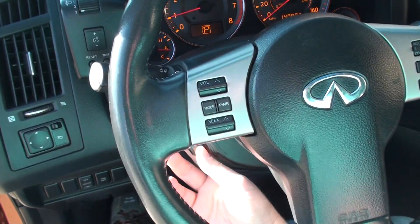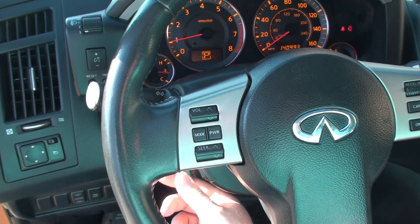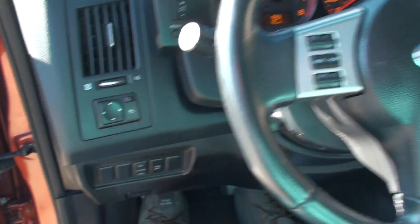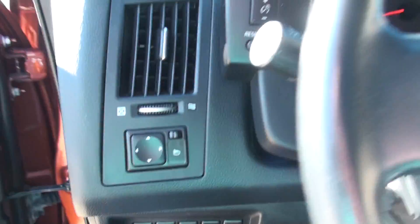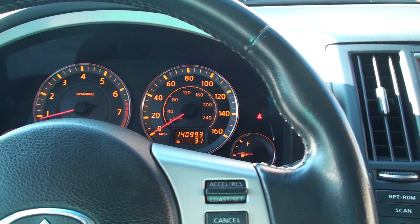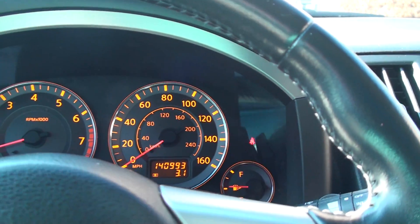Got a power tilt, and it comes in and out too — the whole dash moves. Pretty cool, typical of Infiniti. It's got automatic headlights. We've got the Xenon headlights. Got about 141,000 miles.